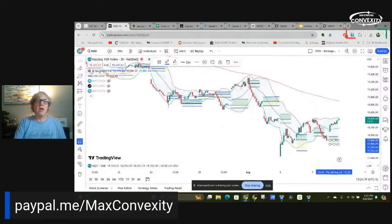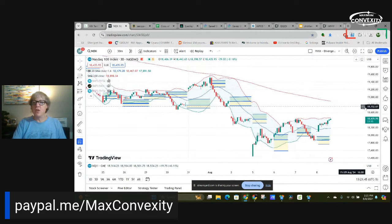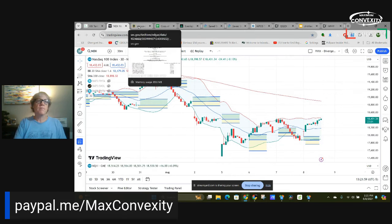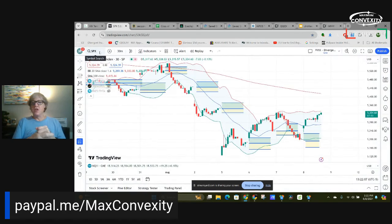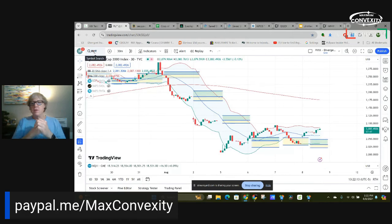They didn't have the prices on Defiance — they didn't have the daily trades up — so I had to go to the website and reconstruct the profit boxes. But in any event, they're not having any problems today. Full profit on QQQY, full profit on JEPY, full profit on IWNY.